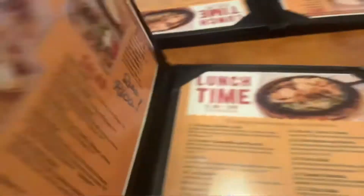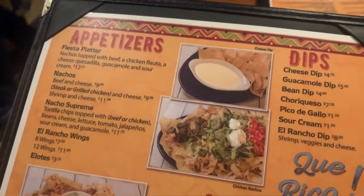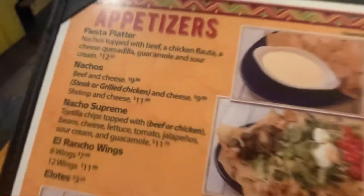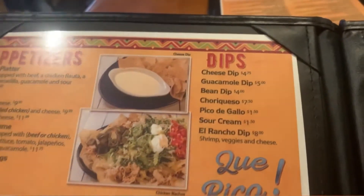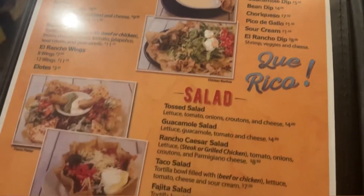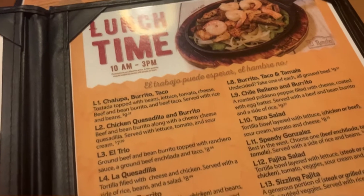Alright, here's a look at the menu. There are appetizers — I'd like that you can get a fiesta platter with a little bit of everything. I'm definitely getting a cheese dip. There's salad and then lunch specials. I think I'm going with a regular meal, not a lunch special.